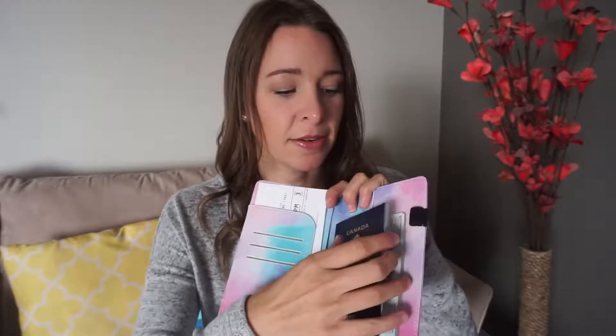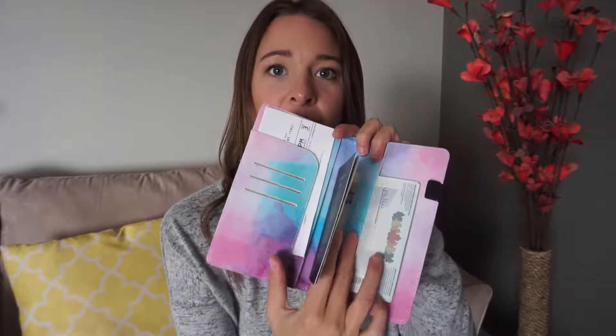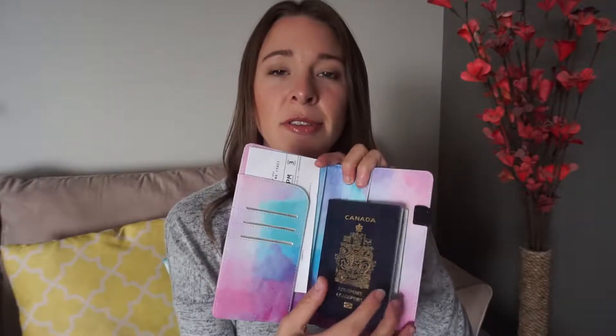My next product I actually got as a gift and I loved it so much. This is a passport and document holder. It has a little spot where you can slip your passport in so it opens right to your picture page, a spot for your boarding passes, credit cards if you want, and a little spot for a pen. This helps me so much — your passport doesn't get bent and you always know where your boarding pass is.